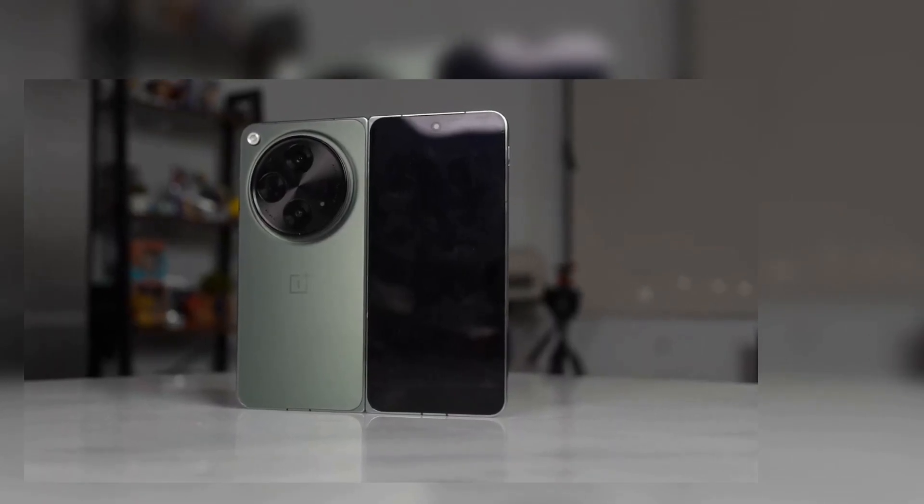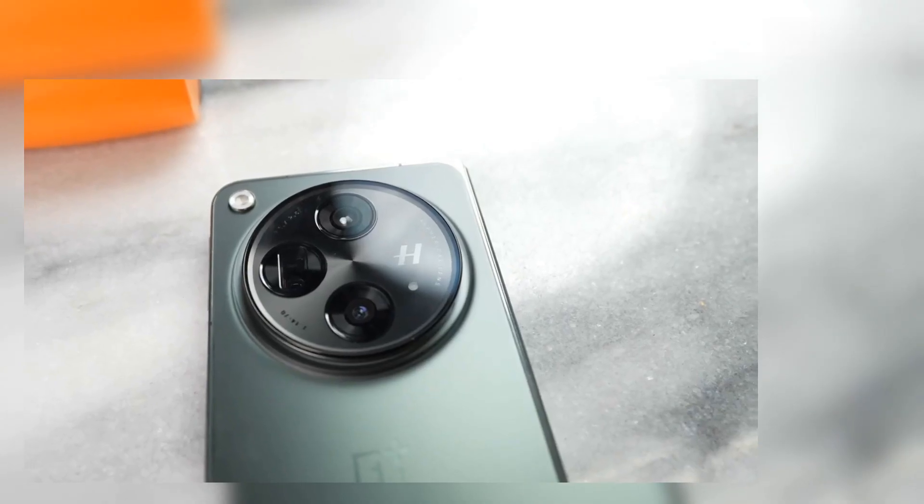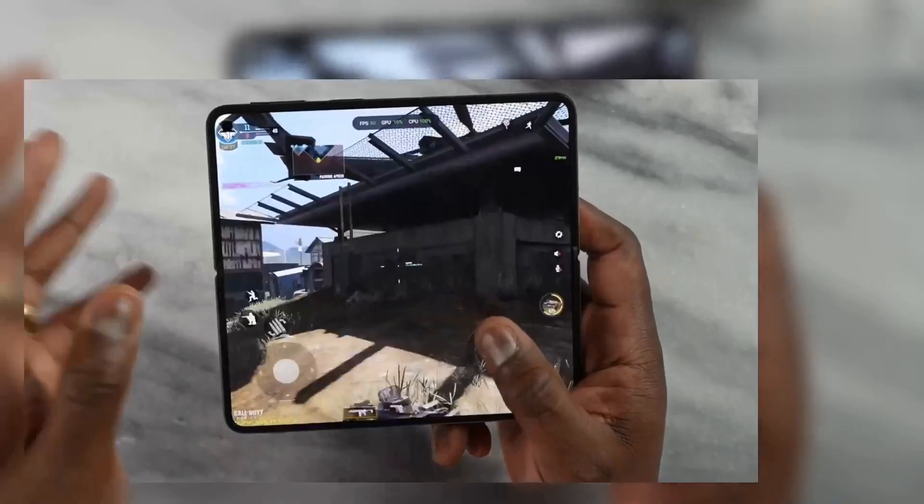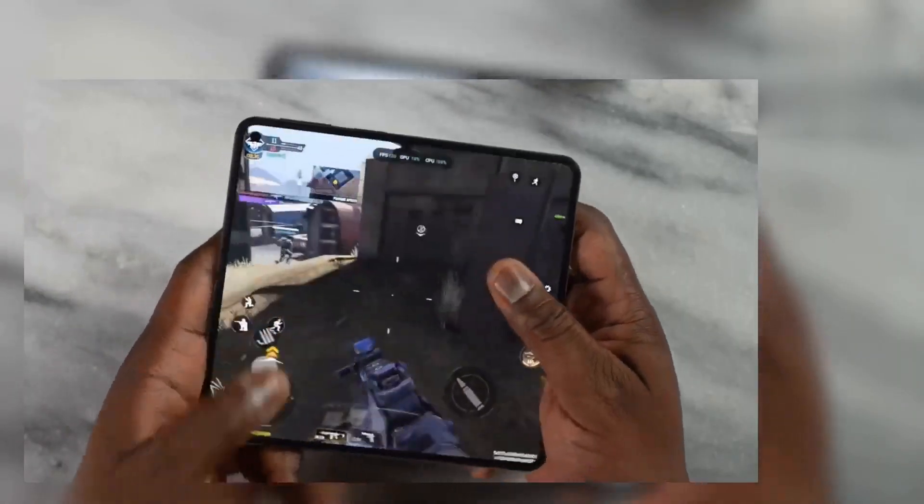When it comes to gaming performance, that's something we care about here on the channel — what do we get from this device as we play the games we love. We'll also talk about that camera, because the camera hump here does some very interesting things. Let's start off with benchmarks — Geekbench 6.